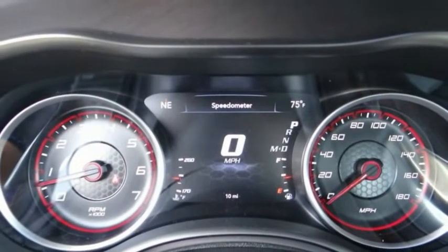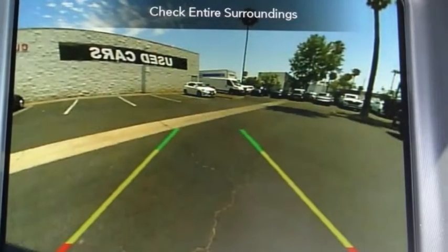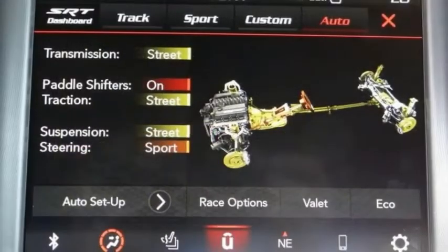Peace of mind comes standard with Charger's 5-star government front and side impact crash test rating. This vehicle has less than 100 miles.